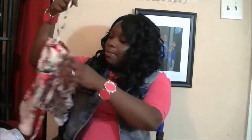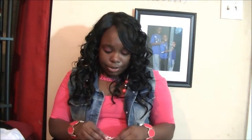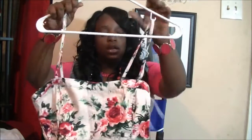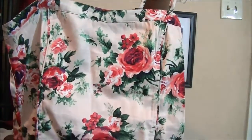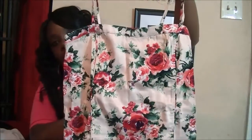Then I got this floral crop top here in a little pink peachy color. They had it in black too, but I wanted this one. It's a crop top but it fits my whole stomach, and I thought it was really, really cute. It was on clearance for three dollars also.